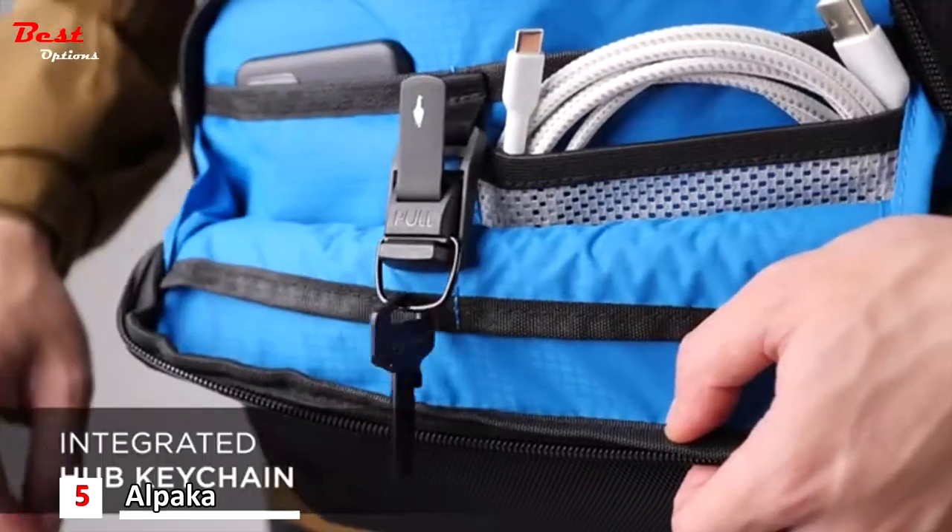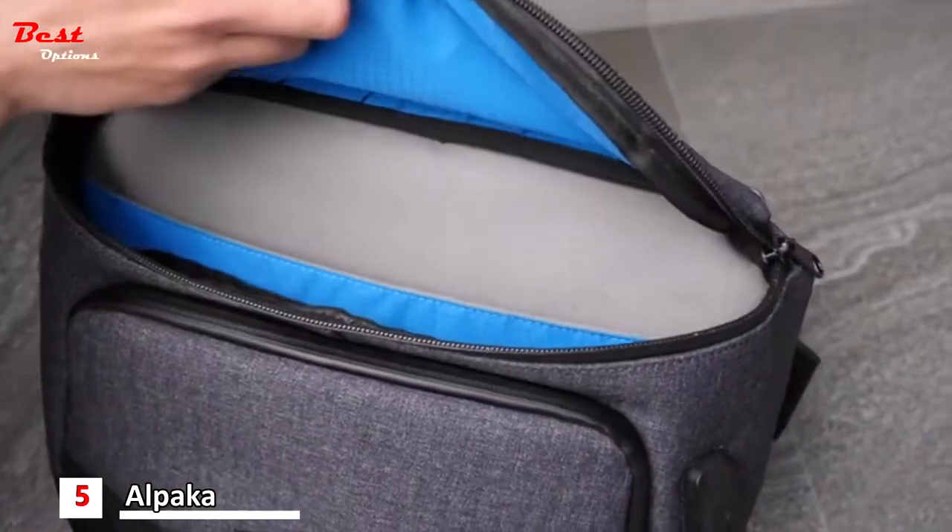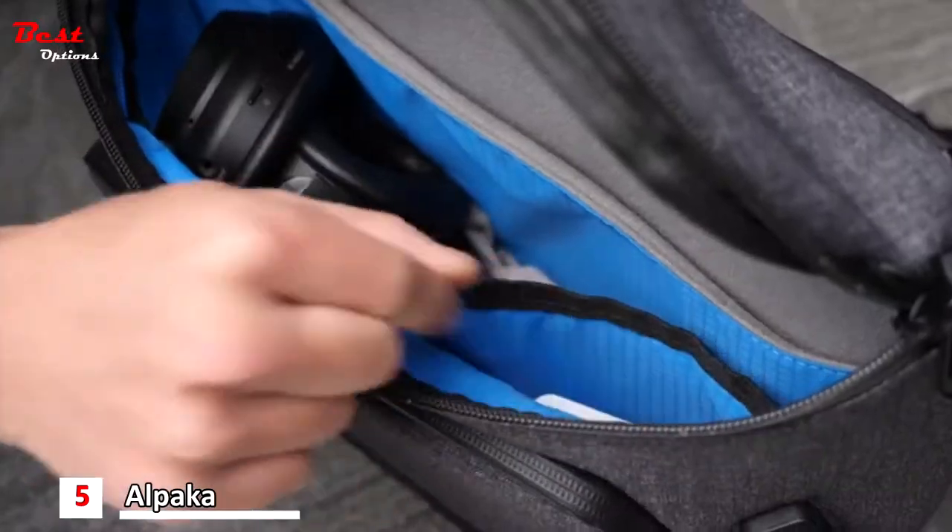It has an integrated magnetic key tether and keychain compatible with the hub ecosystem. The main compartment has enough storage space to carry a light jacket, headphones, power bank and more.